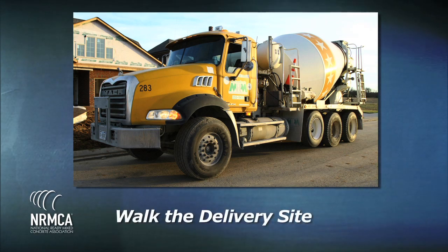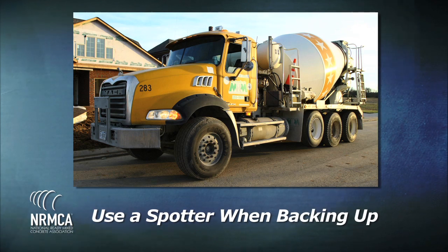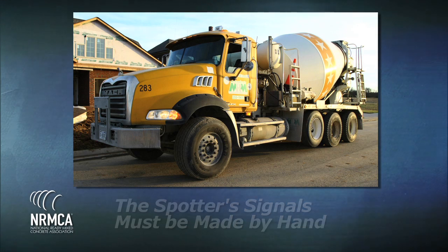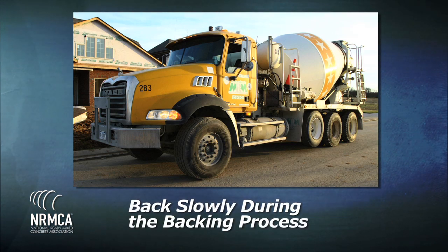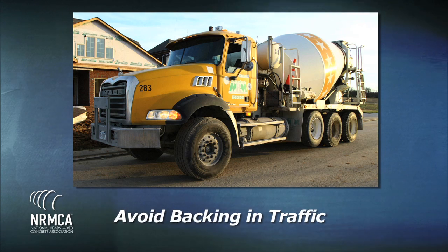Walk the delivery site. Use a spotter when backing up. The spotter signals must be made by hand. Continuously check all mirrors while backing. Back slowly during the backing process. Avoid backing in traffic.